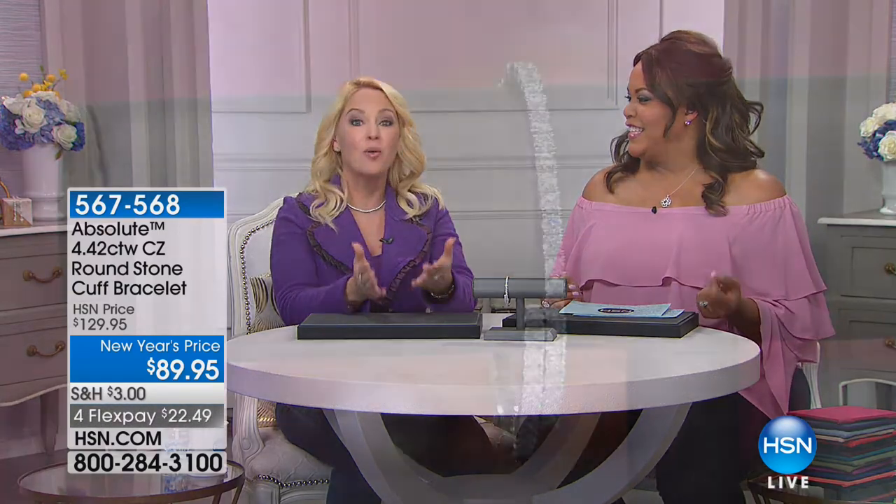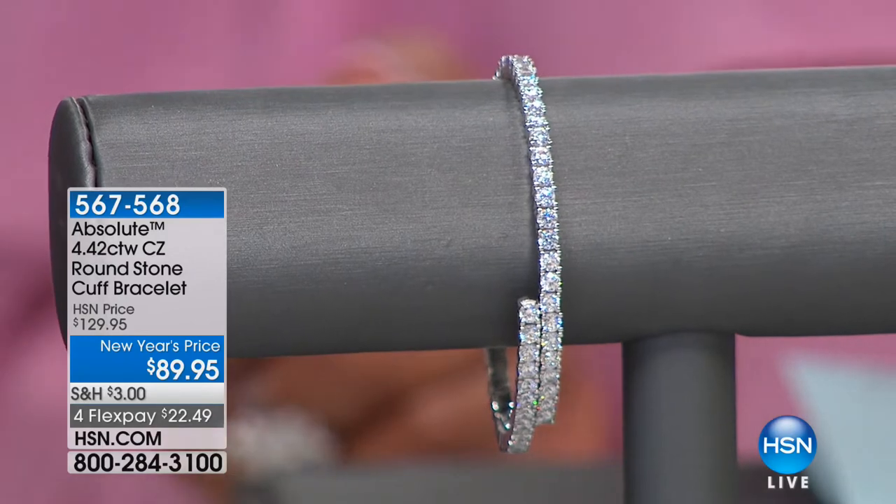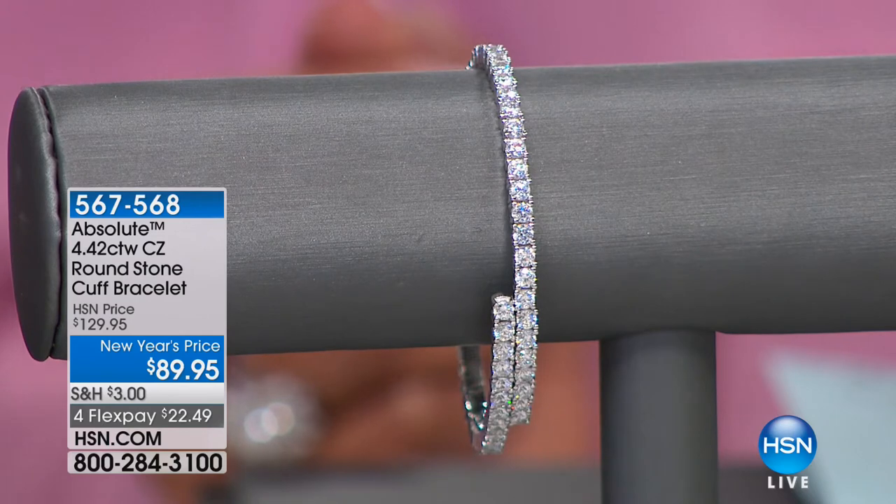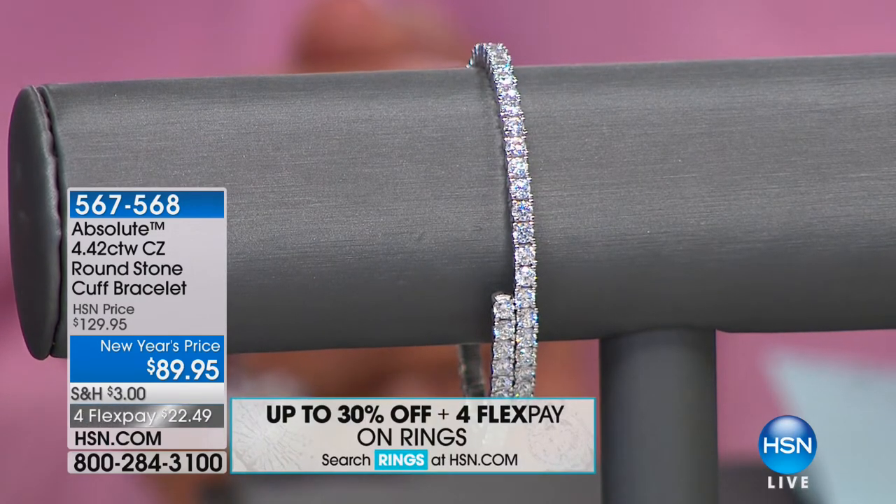I have to bring in my friend, GIA expert and sparkle authority, Morgan Thompson. I love all things sparkly — I've dedicated my life to gemstones. Absolute is of course the sparkliest of the sparkly. The name came from the fact that it's so absolutely gorgeous you can't stop saying it. Look at this flexible cuff bracelet — it's 4.42 carats.